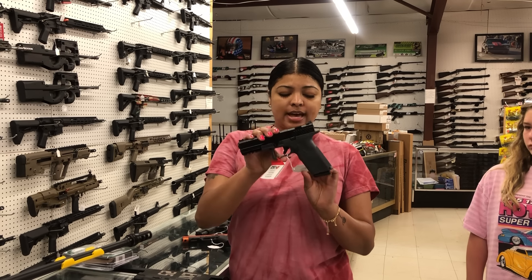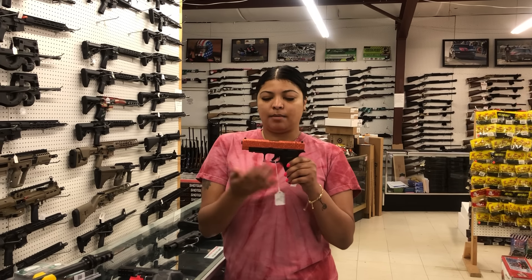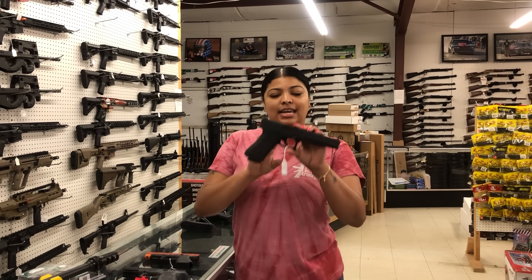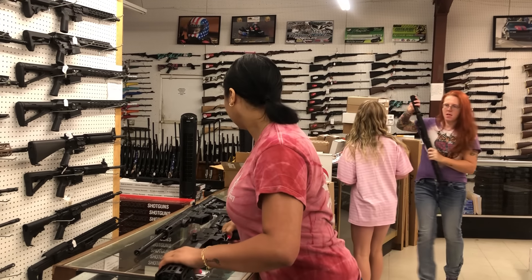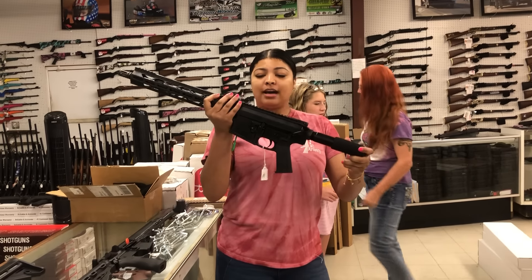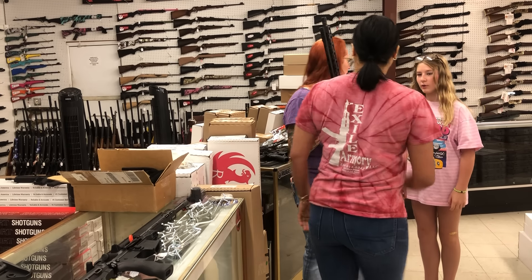Smith & Wesson Shield 40 caliber — that one's going to be $425. Someone called about a ZEV yesterday, so we do have the ZEV OZ9 Combat 9mm — it is cut for an optic, that one's $800 in the gray. Glock 48 with the pretty orange glitter — we can't say the prices on those, of course. I also have the Glock 17L back in stock. IWI Galea 762 by 39 — that one's $1,620. We do have the pistols back in stock. This one is actually a Diamondback M308, the DB10, for $720 — it's got the rail on top. We do have AR pistols starting at $360.